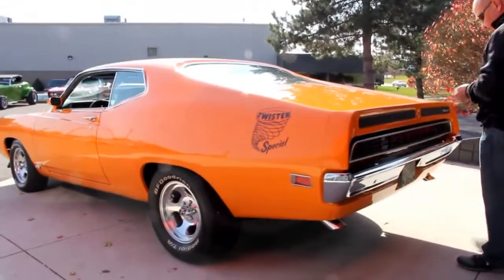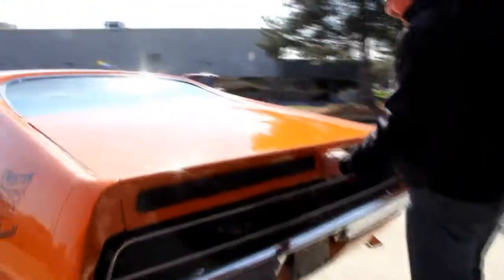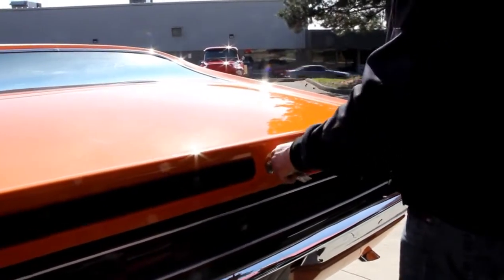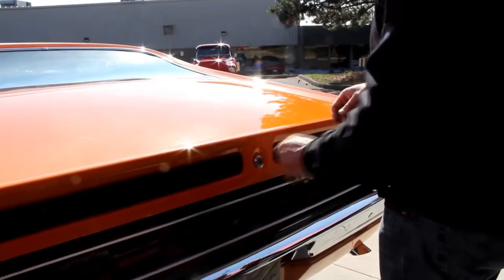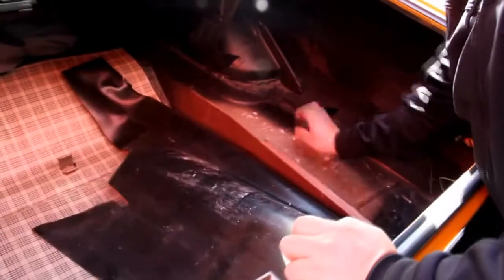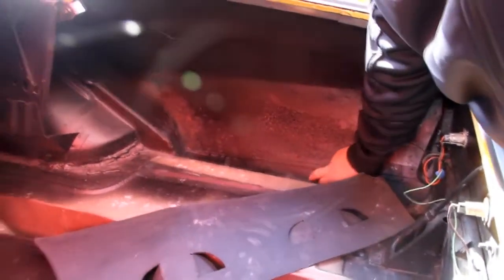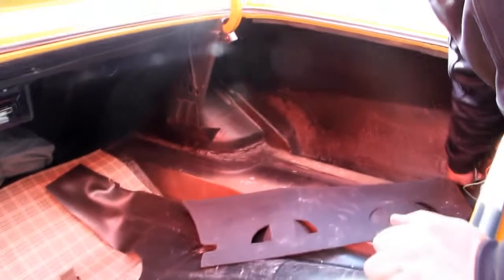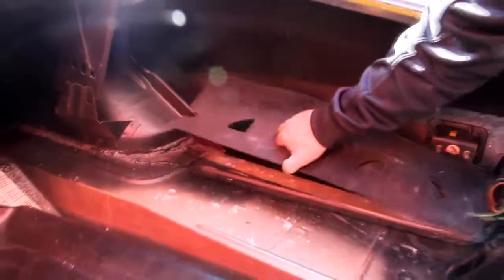Back bumper looks great. All the trim here around the trunk lid looks good. Inside the trunk, the wheel wells are nice. The floor looks good — she's beautiful. The quarters are in good shape. They tell me these pieces right here were added during restoration just from there down, and there's a little patch in the wheel well. But it's all been welded in, all seam sealed up. They did a beautiful job doing it.